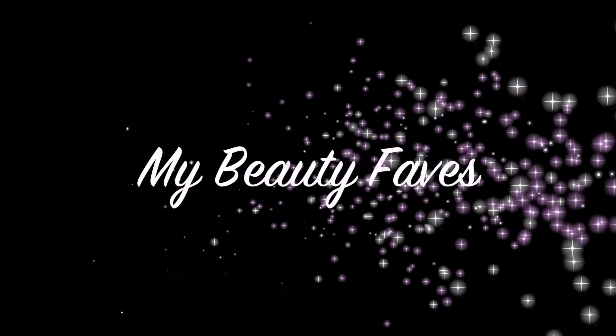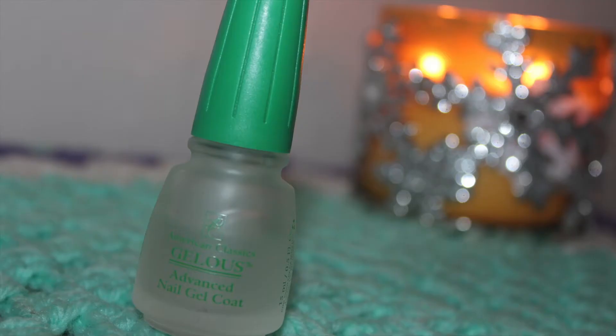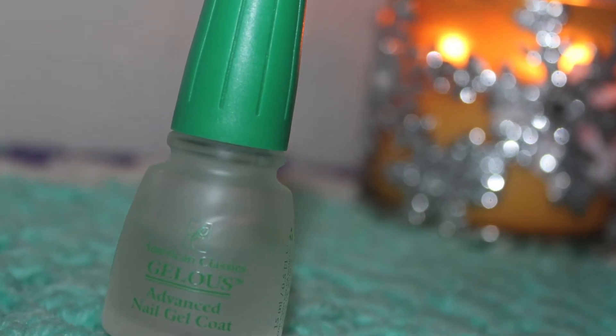Hey, let's talk about some of my beauty favorites. The first thing I want to talk about is this Gelish Nail Polish. It's by American Classics, the name of it is Gelish, and it's an advanced nail gel coat.